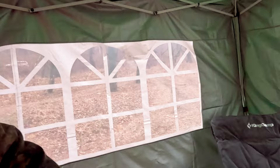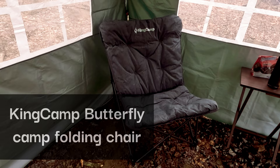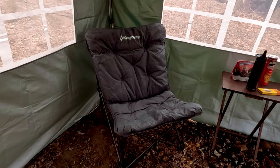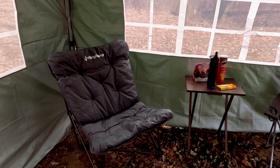This company here, KingCamp, they contacted us, sent us an email, and asked if we'd like to try out one of their chairs — just the most luxurious camping chair I've ever seen. It's definitely the nicest one I've ever owned. I've always gone cheap before, but with what I've got planned for a little bit later, this is going to fit in beautifully.